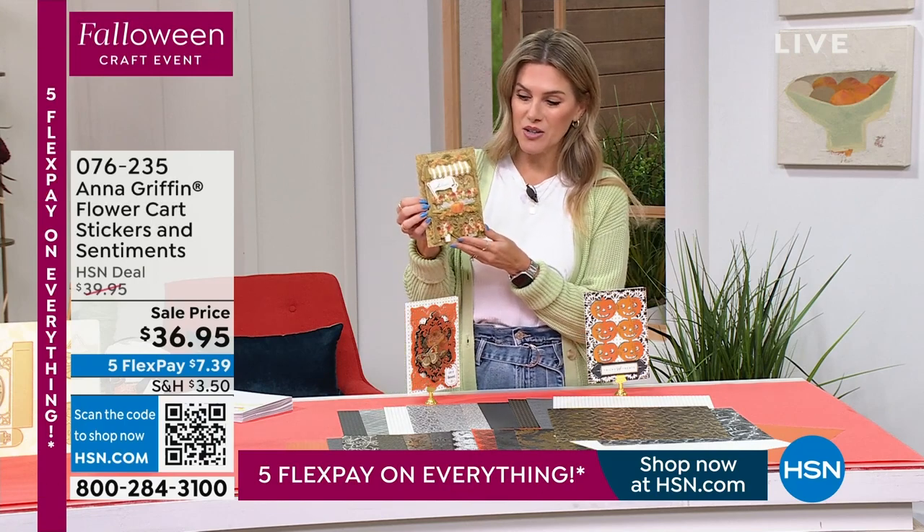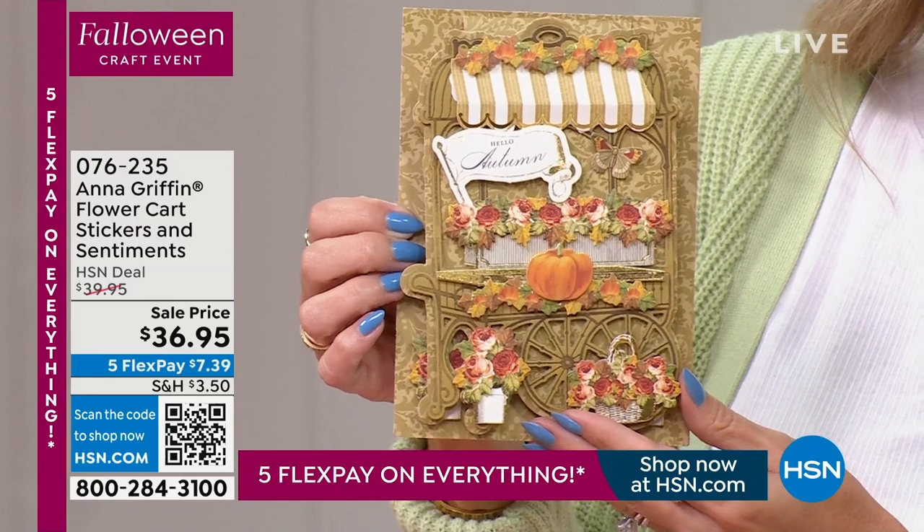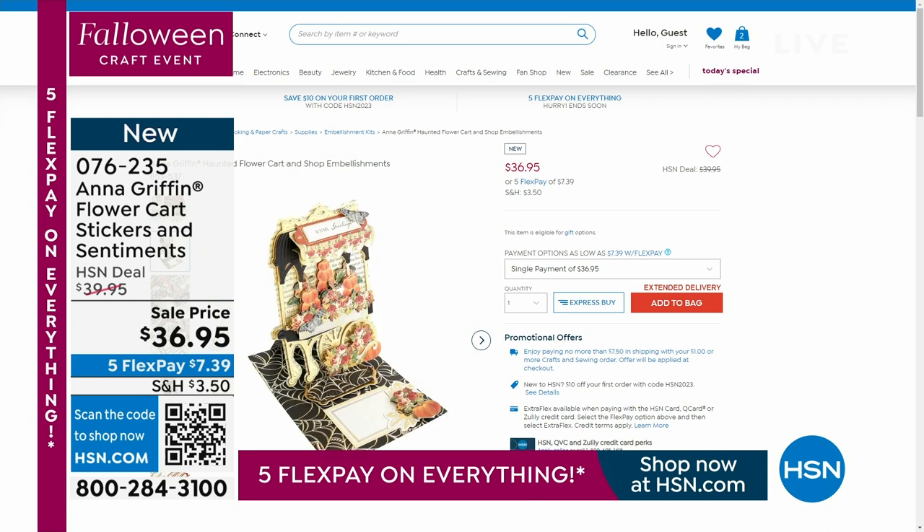Coming up in a little while — I know this is going to be really popular — we've got the flower cart sticker and sentiments set on sale for $7.39. Such a nice, easy way to add extra sentiments and that little touch of the floral cart.